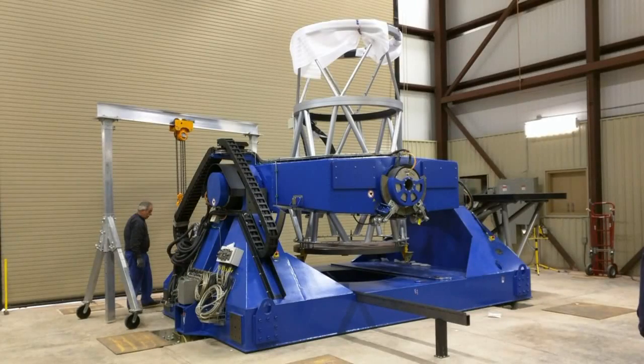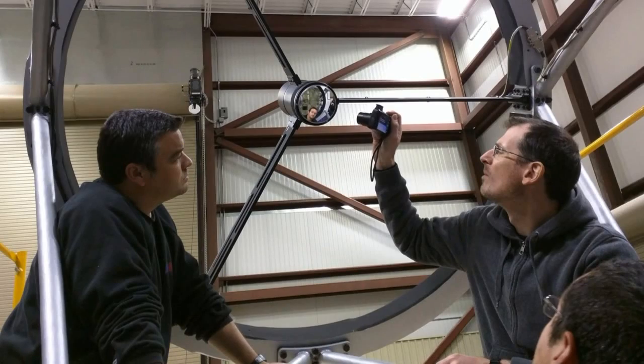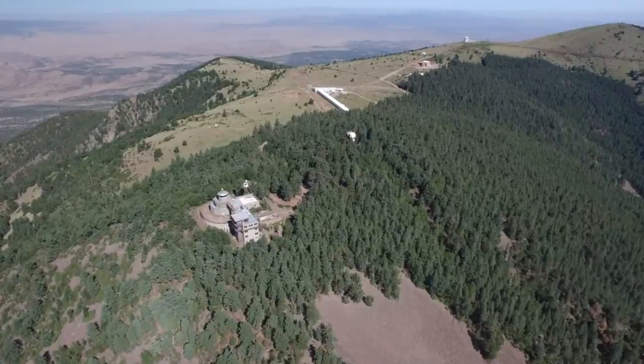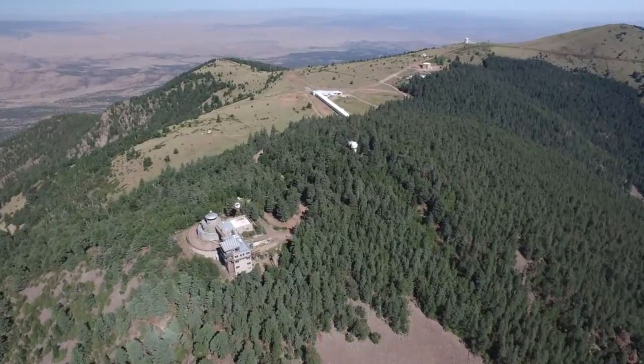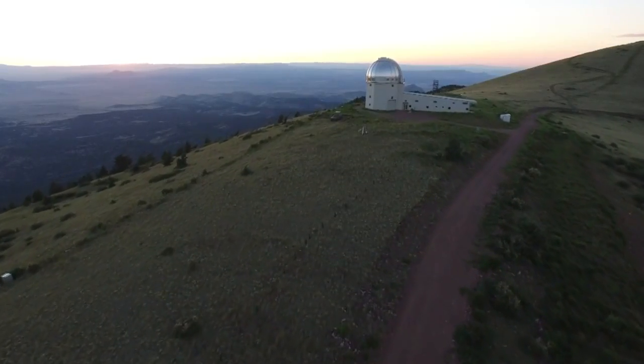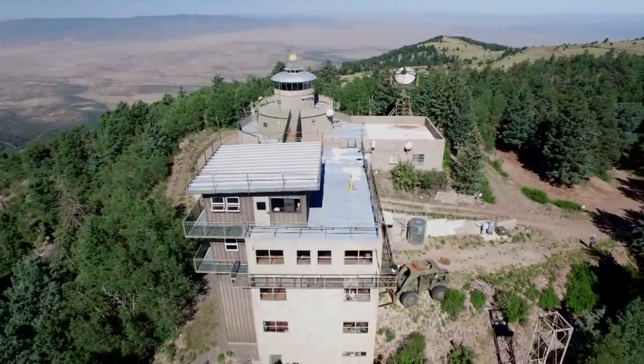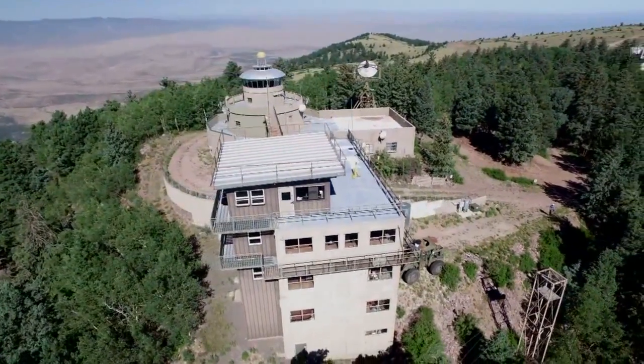Before being installed on the array, it's getting a complete checkout. The new array is high up on a remote mountaintop to give it the clearest, best view of the night sky. It's just a stone's throw from two other major tech facilities up here: a 2.4-meter telescope that often searches for asteroids, and Langmuir Atmospheric Lab, where they study thunderstorms.